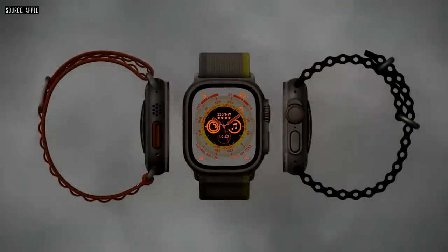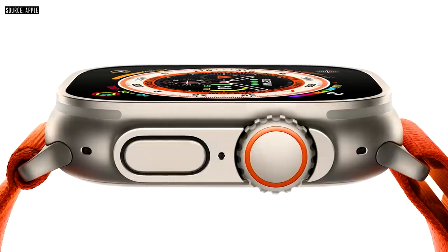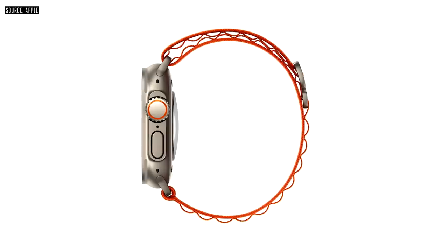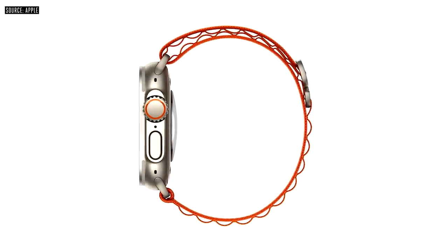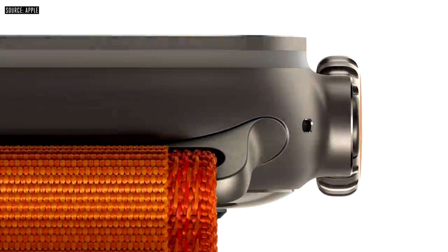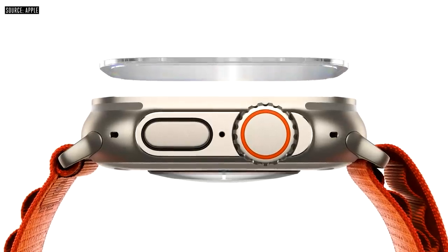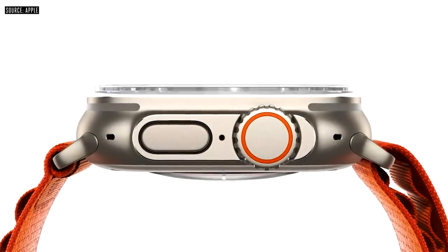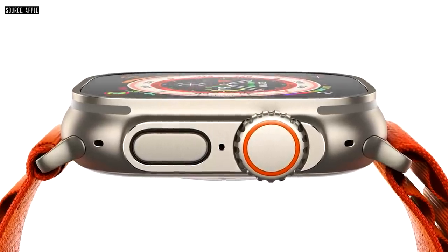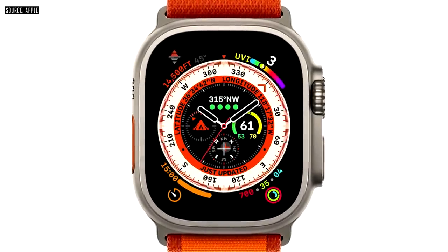This is Apple Watch Ultra — a completely new design, reimagined with extraordinary new capabilities that expand the ways you can use Apple Watch. It starts with a case made from aerospace-grade titanium that strikes the perfect balance of weight, durability, and corrosion resistance. The titanium case extends up to surround the flat sapphire front crystal, protecting it from edge impacts. At the center of the 49mm case is our biggest, brightest display ever in Apple Watch.